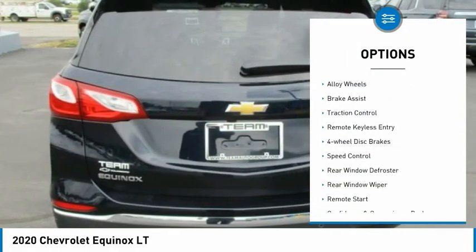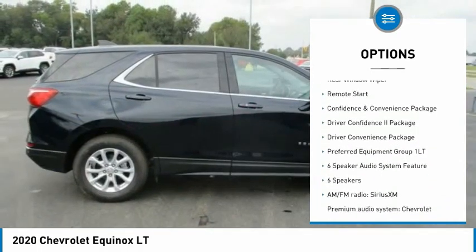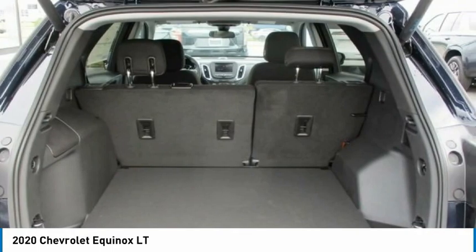Electronic stability control, alloy wheels, brake assist, traction control, remote keyless entry, four-wheel disc brakes, speed control, rear window defroster, rear window wiper, and remote start.